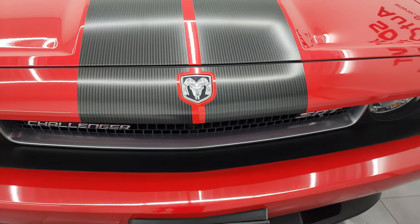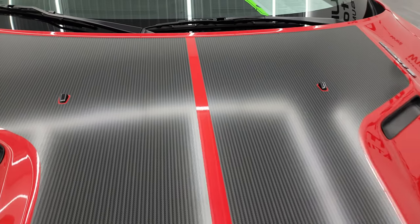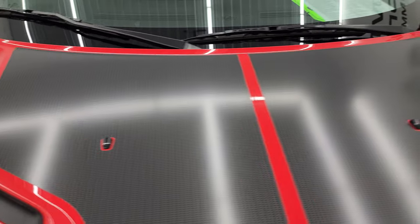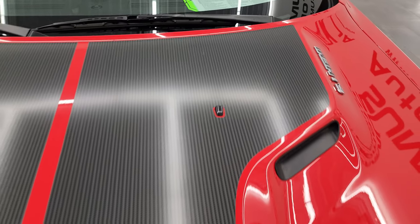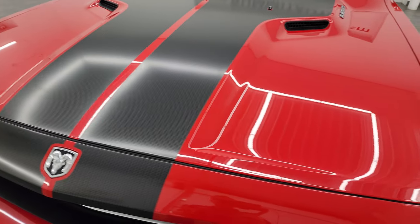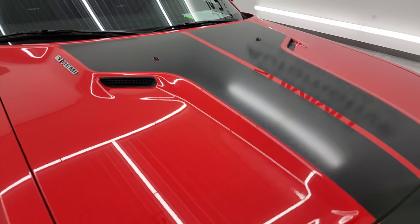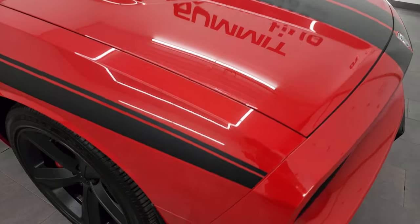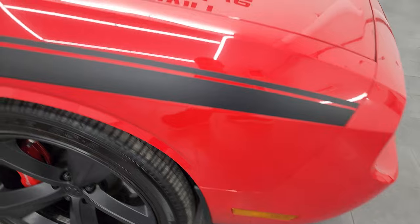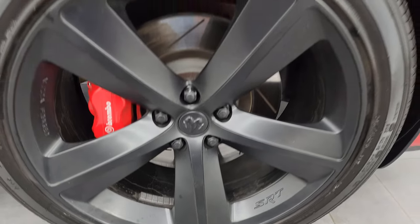I really like these Challengers with this carbon fiber looking decal on the hood — really good looking decal, and it's in really nice shape as well. I didn't see any dents or dings on the hood, and the hood is in excellent shape. Passenger side front fender is absolutely perfect, and the passenger side front wheel has no major scuffs or scrapes on there.